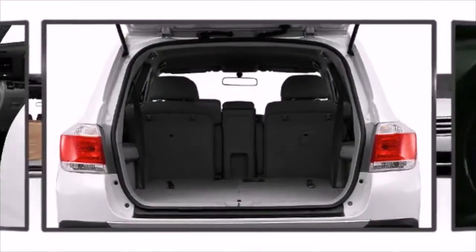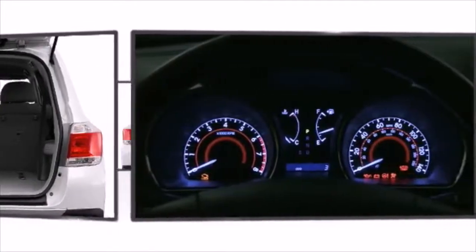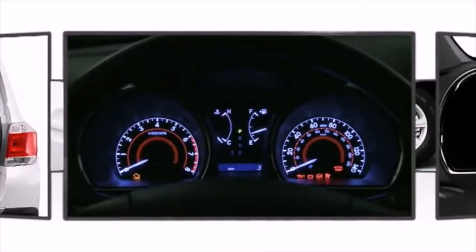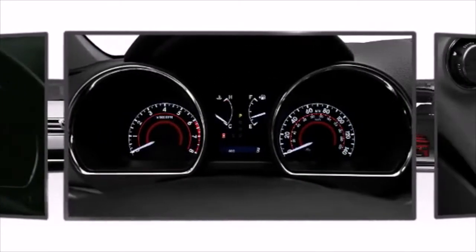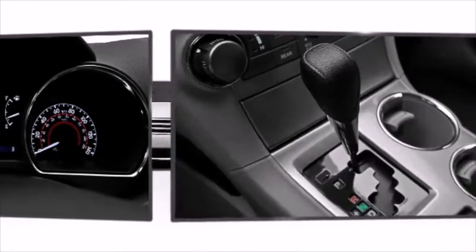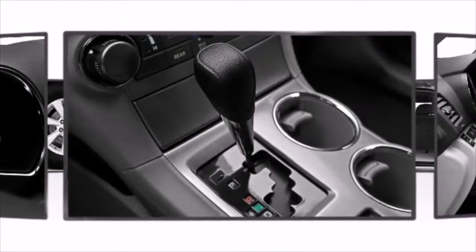The available multi-information display with integrated backup camera, outside temperature, average fuel economy, average speed, distance to empty, current fuel economy, trip timer, and warning messages provides the driver with all the information necessary to enjoy a long trip or navigate city parking spots.